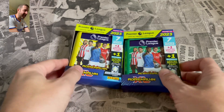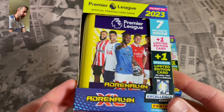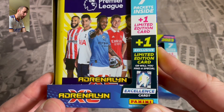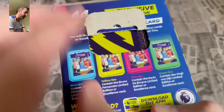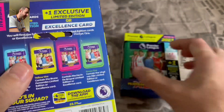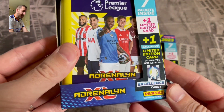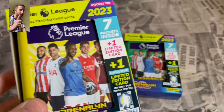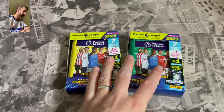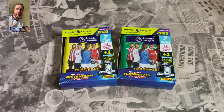Here we go then guys, back with Adrenaline XL. We have got the yellow Adrenaline XL 2023 pocket tin — limited edition inside, plus one exclusive limited edition card. Will we find that special excellence card? These are specific to the tin, so the yellow one we are getting the Bruno Fernandes limited edition, and for the green we are getting the Virgil van Dijk. We did get Kevin De Bruyne already, so that's not too bad so far — one out of one. We've still got another mini tin to open, and that will be in another video with the last classic tin as well.